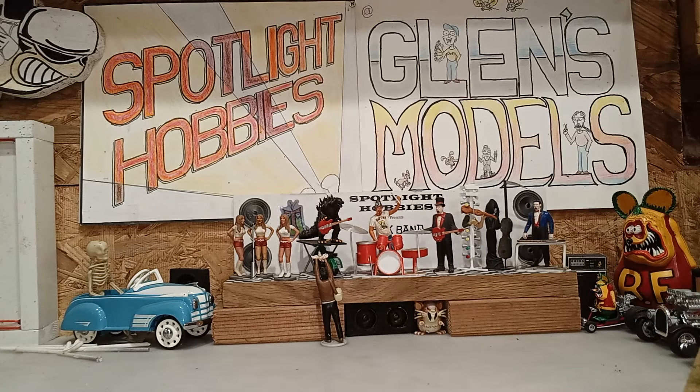Well, hello all my model car building buddies. This here is Glenn's Models. I'm Glenn and this is take number six. I keep messing up and having to start over. So if I mess up too bad this time, y'all gonna see a messed up video, because I'm getting tired of trying.